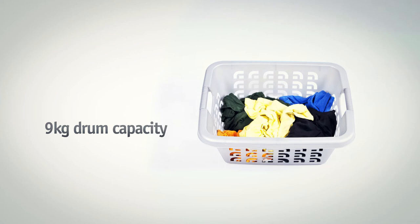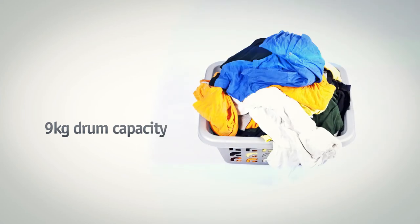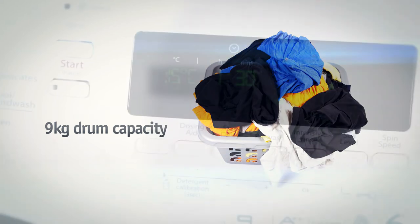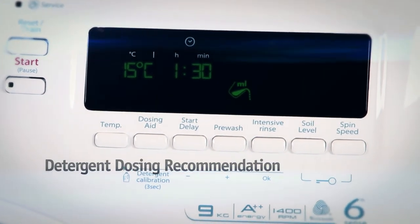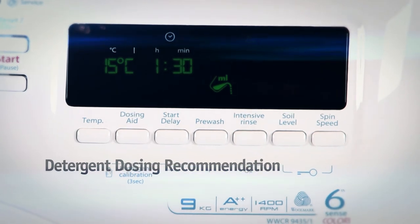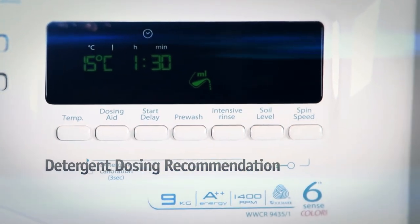And with a 9kg drum capacity, you'll have plenty of flexibility when it comes to tackling those overflowing laundry baskets. You could even save up to £250 on detergent over the lifetime of the machine, with our detergent dosing recommendation system.